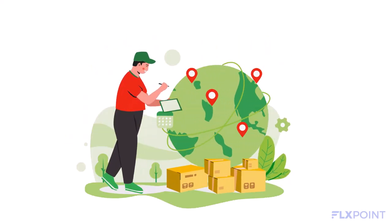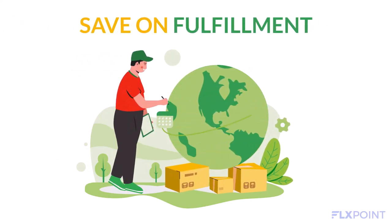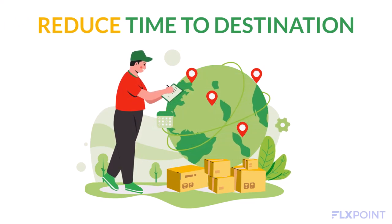Cross-stocking is a great choice for businesses that want to streamline their supply chain, save money on order fulfillment, and reduce the time it takes for goods to reach distribution centers and customers.